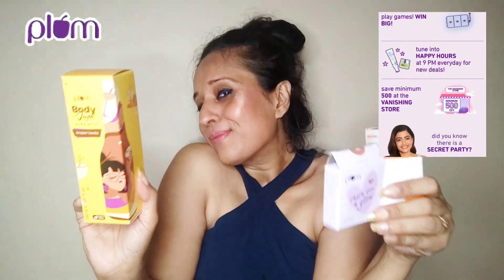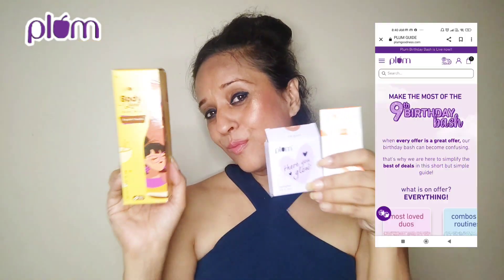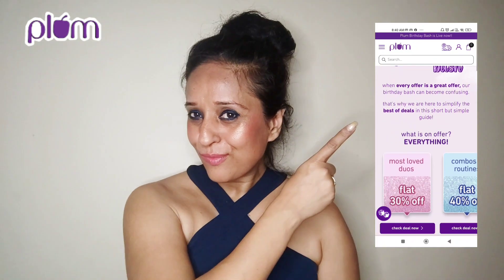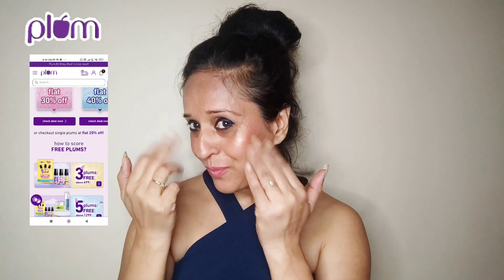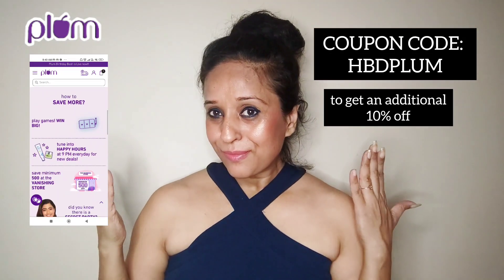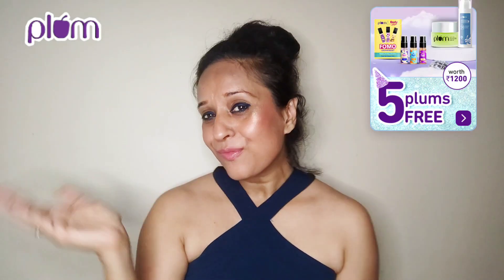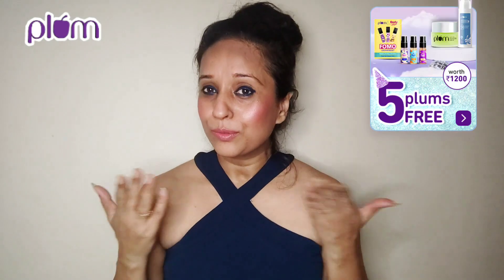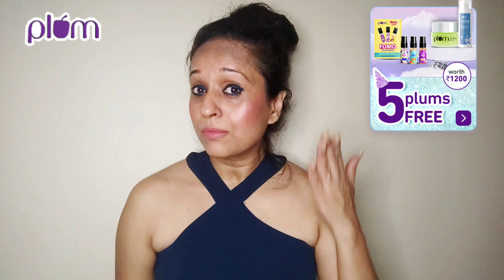Friends, I'm on cloud number 9 as Plum turns 9 to celebrate their birthday. This is the biggest celebration of the year and trust me, you don't want to miss it. All the products available are up to 50% off, and they are giving at least 9 Plums on all orders above Rs. 2000. Here's a special tip just for you — use coupon code HBEDPLUM and get an additional 10% off on their website www.plumgoodness.com. I am going to shop for all my makeup needs right now using that code because these are amazing birthday offers.